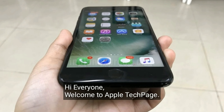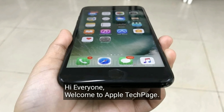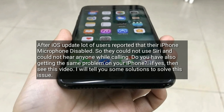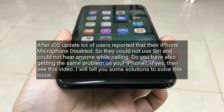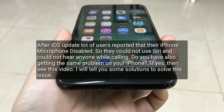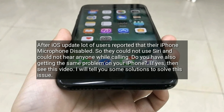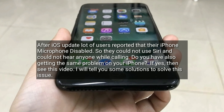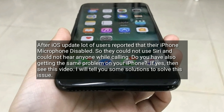Hi everyone, welcome to Apple Tech Page. After iOS's update, a lot of users reported that their iPhone microphone was disabled, so they could not use Siri and they could not hear anyone while calling. Do you also have the same problem on your iPhone? If yes, then see this video. I will tell you some solutions to solve this issue.